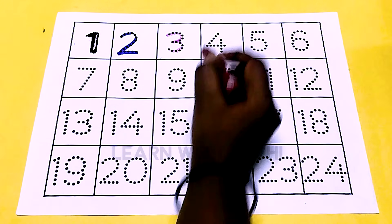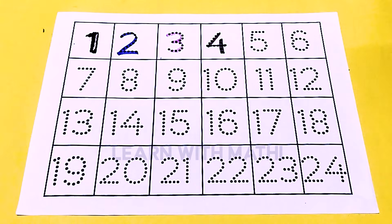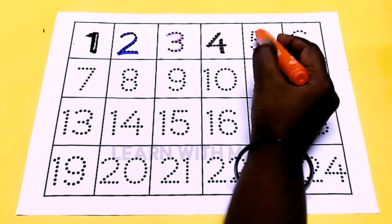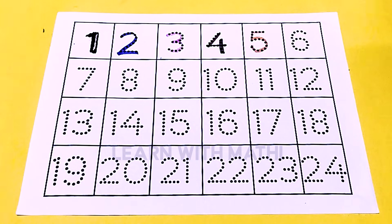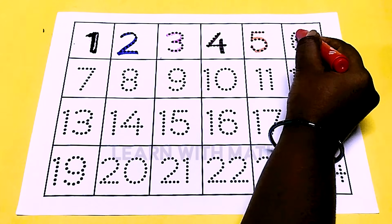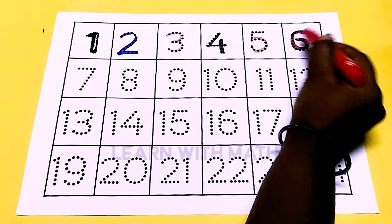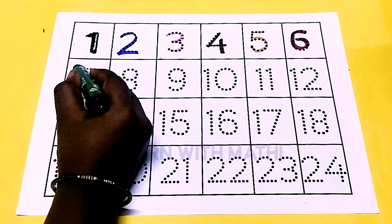This is brown color 4, this is orange color 5, this is red color 6, this is green color 7.